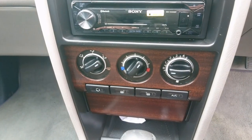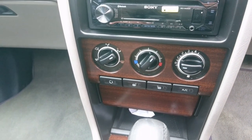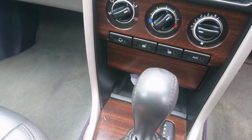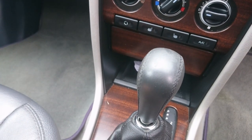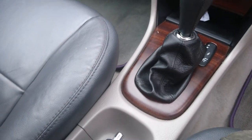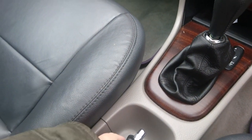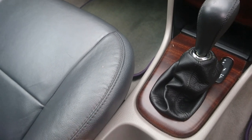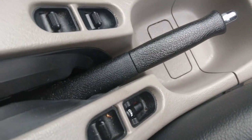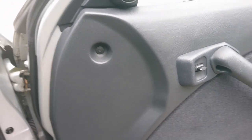Heated seats and air conditioning are also in the car, and they all work. The air conditioning was re-gassed in July 2020. It has a five-speed JATCO transmission — it's not a CVT, it's a conventional automatic, so you can just put it in park. The window switches are in a very strange place in this car — they're normally in the centre console apart from the driver's one.